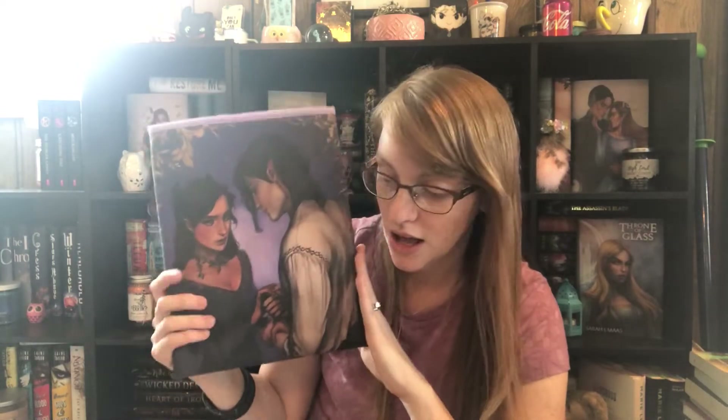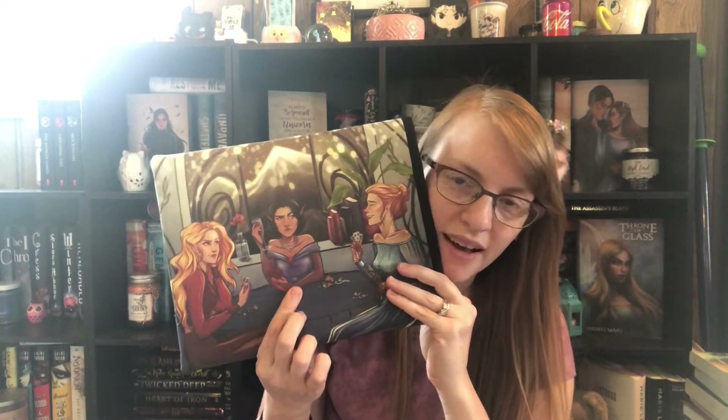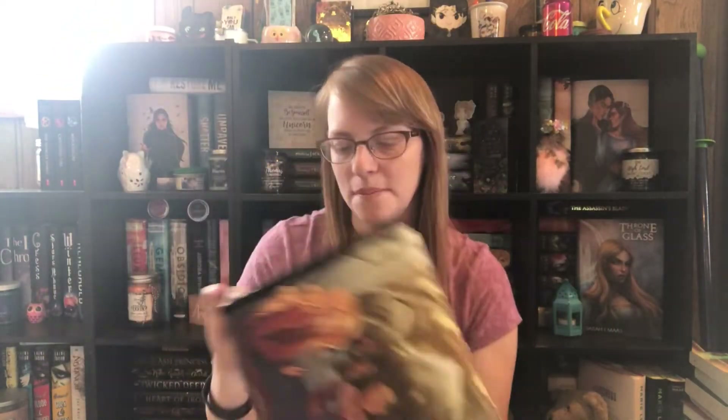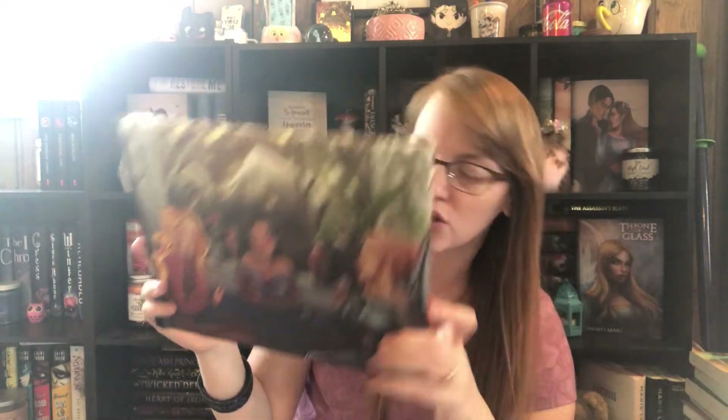Then I got this one called 'Girls Night In' — it's Feyre, Morrigan, and Amren, and they're just like playing cards and drinking. It's front and back, it's lined, and I believe this is the extra large size so it can fit your big books like A Court of Thorns and Roses. I love it — I just think it's gorgeous.